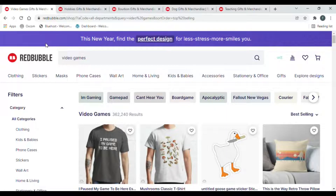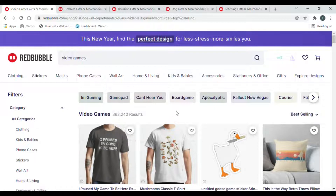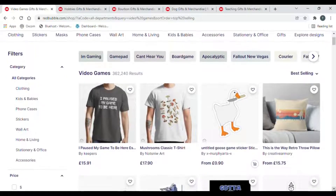So the first niche is video games. I've changed the search results from most relevant to best selling, so I'm showing you the best selling designs out of 362,240 results for video games. The number one seller is 'I paused my game to be here' — and look how simple that is, it's just seven words. You don't always have to be a fantastic designer to be the best seller.